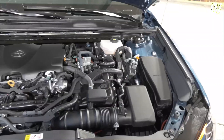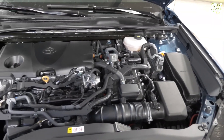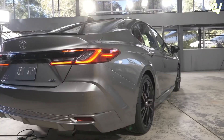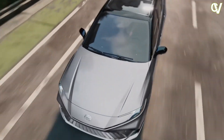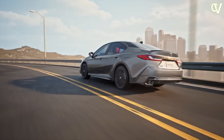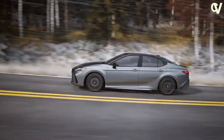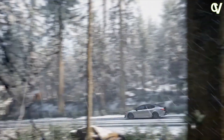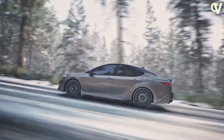The EPA hasn't released fuel economy estimates for the 2025 Camry yet, but we expect it to earn similar ratings as last year's hybrid models. That car was rated as high as 51 MPG city and 53 MPG highway. When we get a chance, we'll take the new Camry on our 75 MPH highway fuel economy test route and update this story with its real-world MPG.